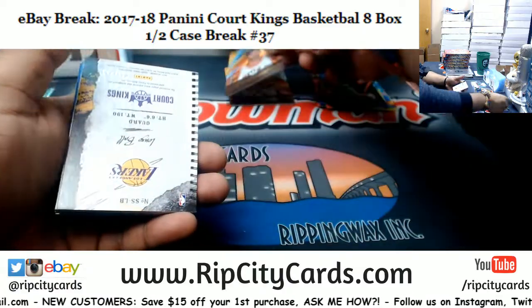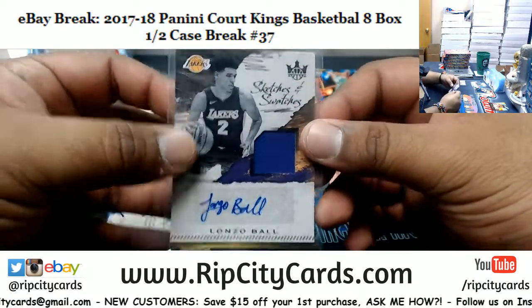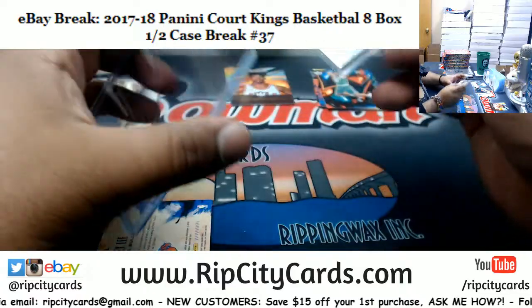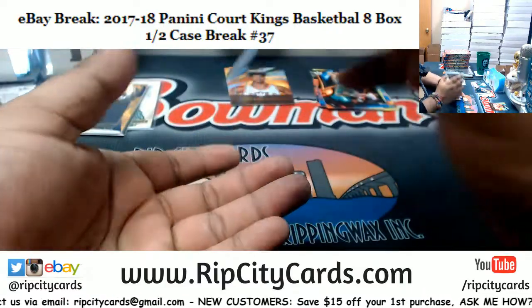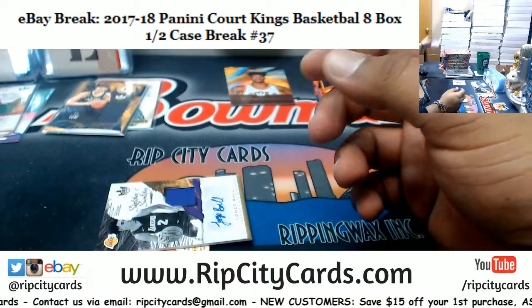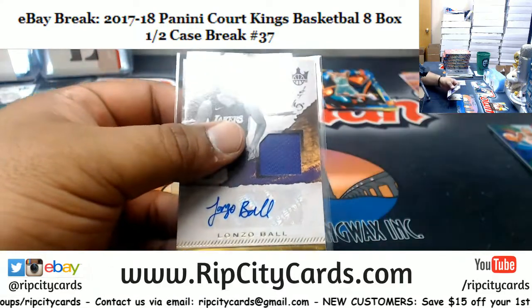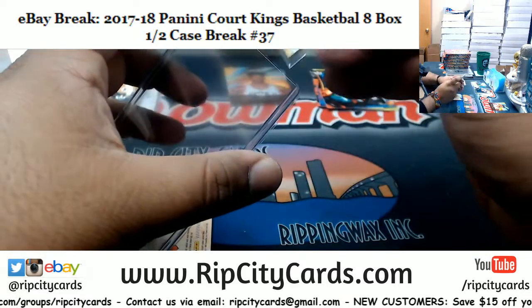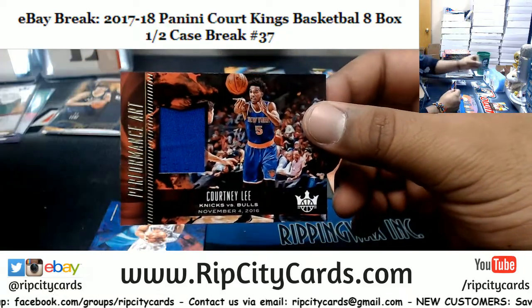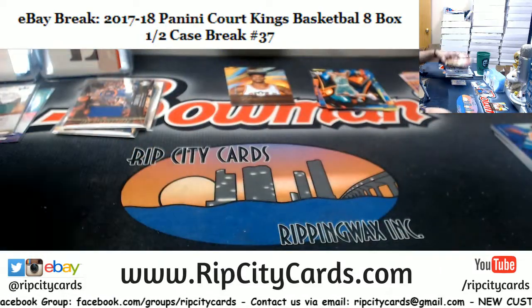Jimmy Butler Timberwolves, numbered to 175 and to 299. That's nice — Alonzo Ball rookie patch auto, pretty sweet. Probably going to go in a hundred. Courtney Lee, 299 Knicks patch. Box 4.